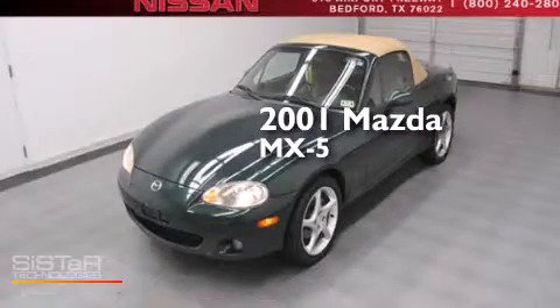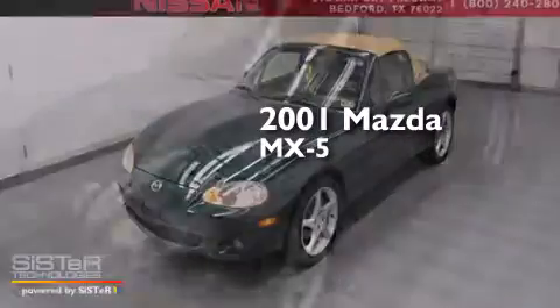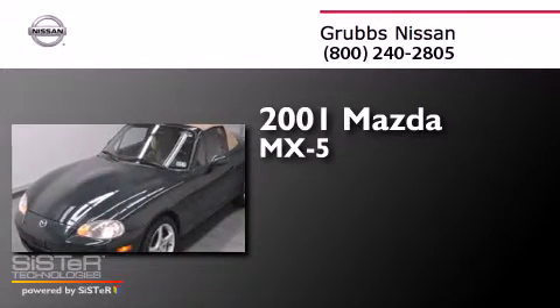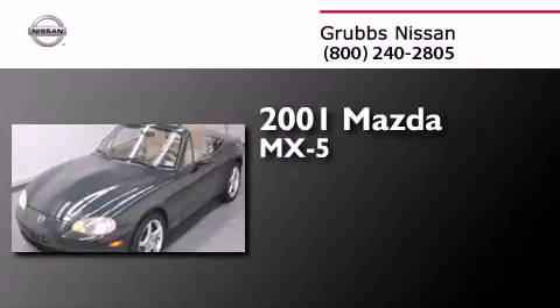This is a 2001 Mazda MX-5. This convertible has a four-speed automatic transmission and an inline four-cylinder engine.